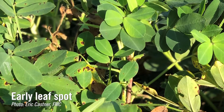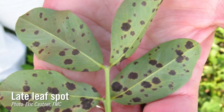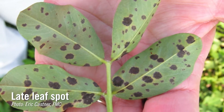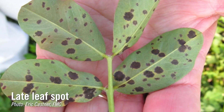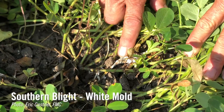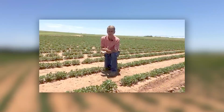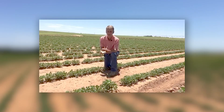With peanuts, we have three key diseases. We have early and late leaf spot, which occurs on the foliage. And then we also have southern blight that occurs in the soil. These three diseases comprise most of the yield-robbing impact on peanuts here in Oklahoma and the northern Texas panhandle.